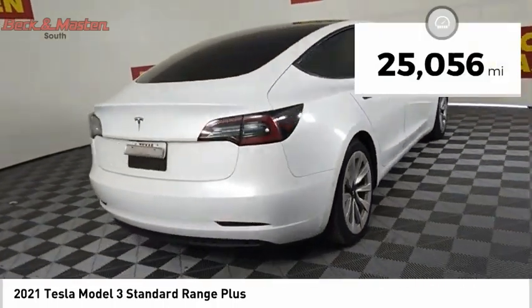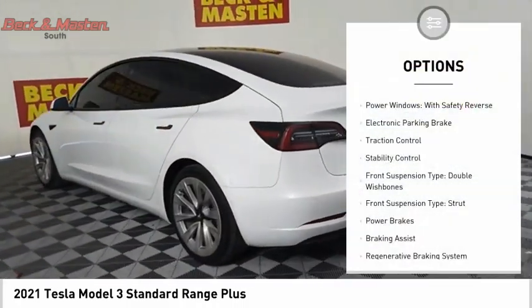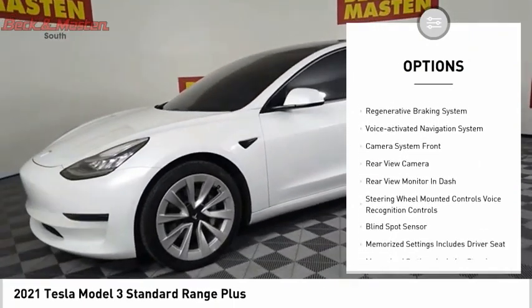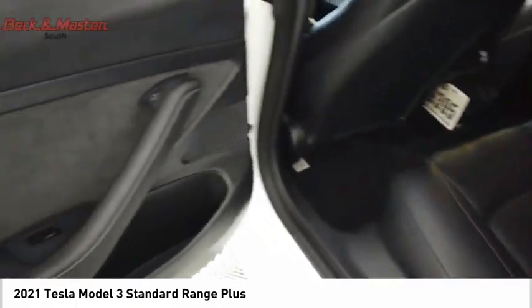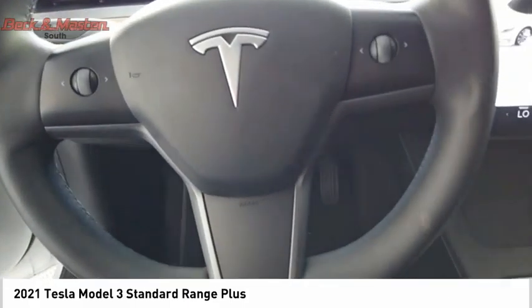This vehicle has less than 30,000 miles. Here are some of this vehicle's great options: power windows with safety reverse, electronic parking brake, traction control, stability control, front suspension type double wishbones, front suspension type strut, power brakes, braking assist, regenerative braking system, and voice activated navigation system.